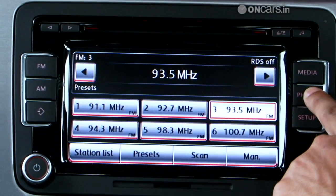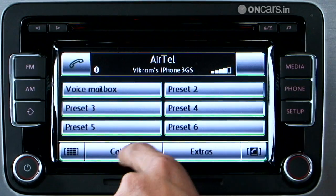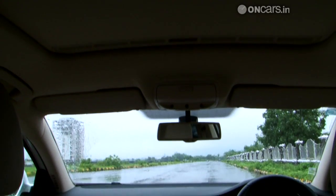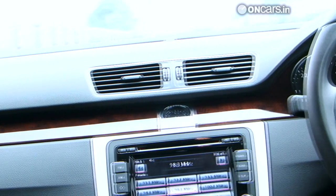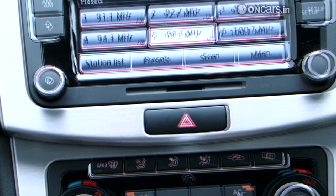Both cars get similar touchscreen multimedia systems with exactly the same functionality, but it feels much better on the Passat, which has a nicer colour scheme and better fonts. The Superb's system seems to belong to the 80s video game era. With all the glossy wood and black finish all around, it feels rich and will please everybody. The Passat's all-black interiors with lots of brushed steel effect in the flowing centre console, however, win my vote for being a little sporty.